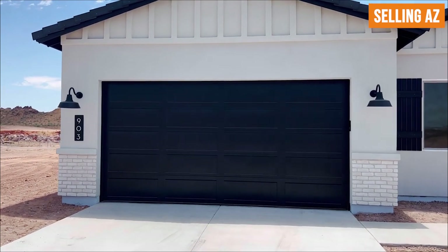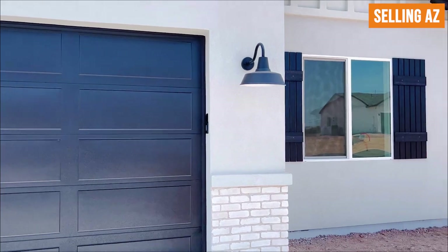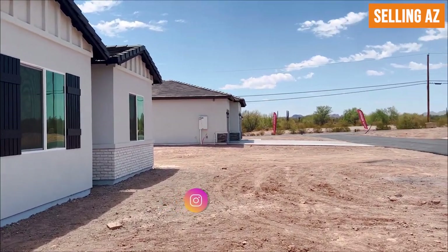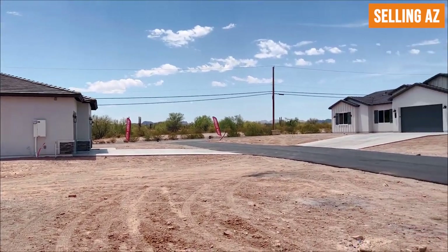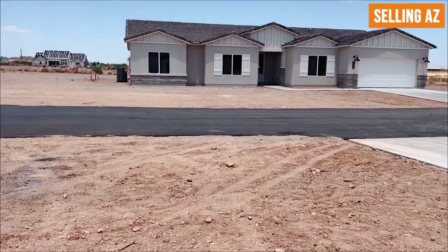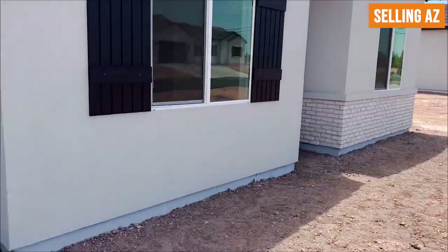This house is going for $675K. As you can see, it is a two-car garage on a flat level lot. You have a nice walkway leading up to the front door. With all these new builds the front yard is dirt, so it's like a blank canvas — you can essentially do whatever you want with the front yard as well as the back.